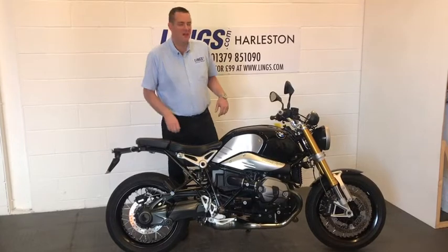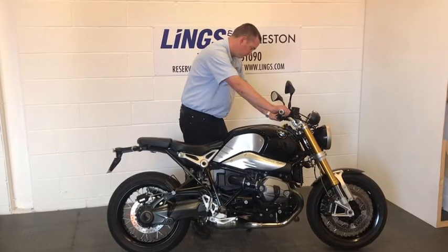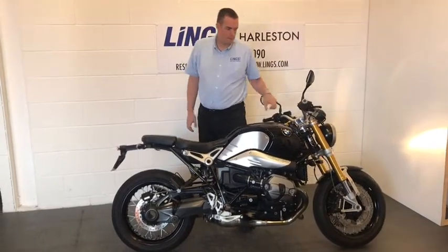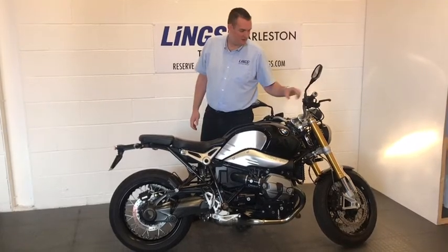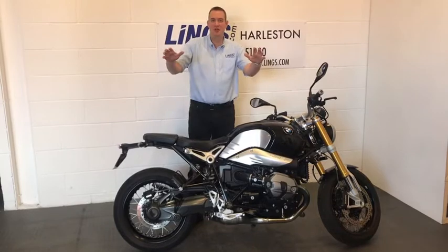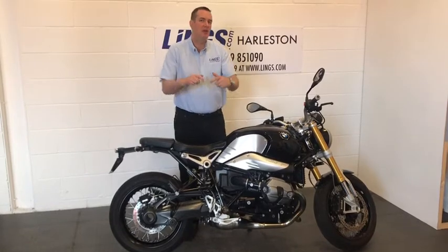Let's start her up and see what she sounds like. Absolutely brilliant sound, and that noise is coming out of some Acrapovic exhausts, which you can have a look at in a moment.